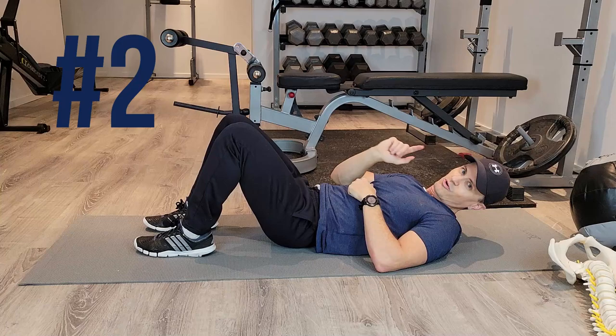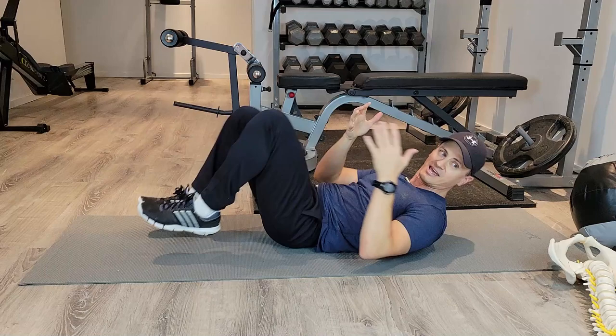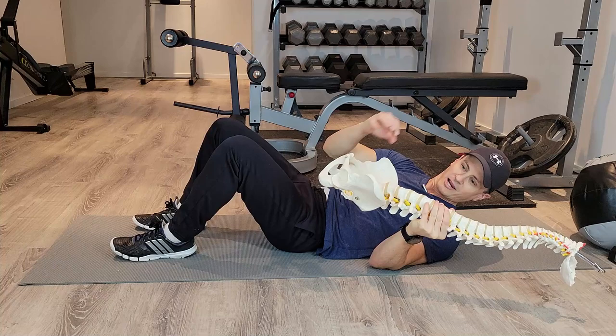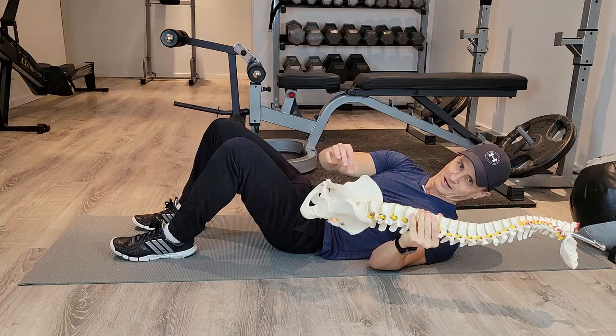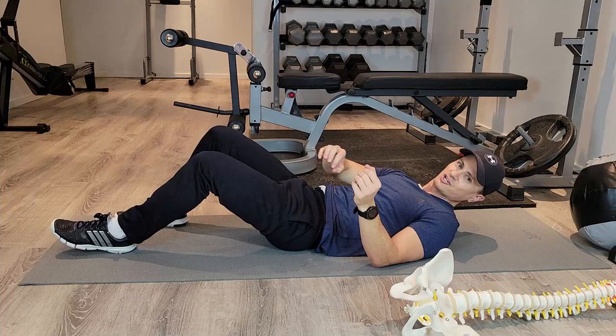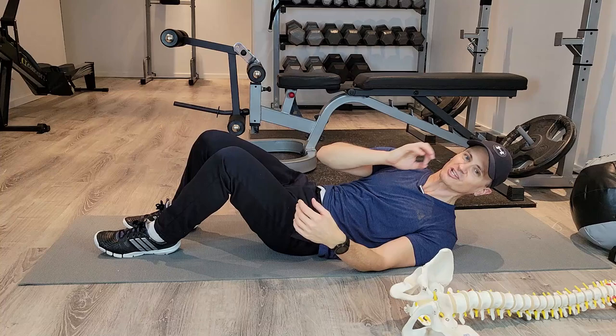Another stretch you want to avoid is the double knee to chest. Check out my sacrum — what happens is you create a flexion in the lower back, compressing these discs. While it might temporarily feel good, it is causing micro damage to the soft tissue, the ligaments, and especially the discs in your lower back. An alternative in some cases — speak to your doctor — may be okay if you do single legs, but that would be a specific recommendation based on your circumstances. This is just not worth the risk of damaging a disc.